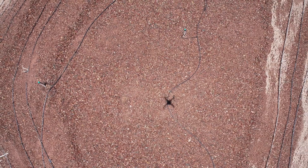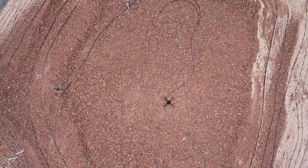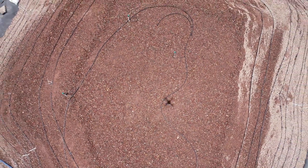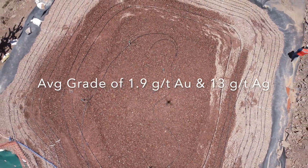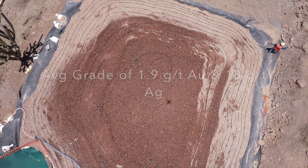Hi everyone, just wanted to provide an update from our bulk sample taken from Pilar Project in Sonora, Mexico. So far we're seeing extremely encouraging results, with our average grade going on the heap leach pile at 1.9 grams per ton gold and 13 grams per ton silver.